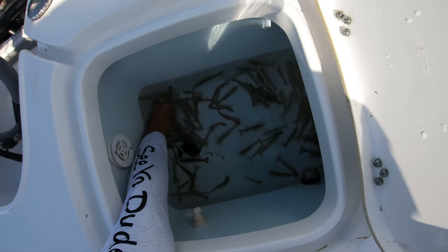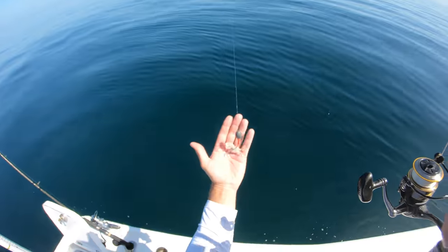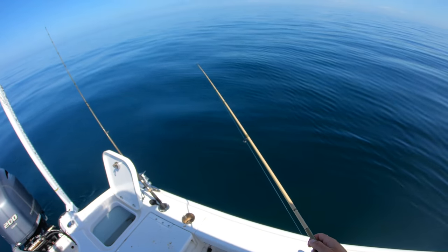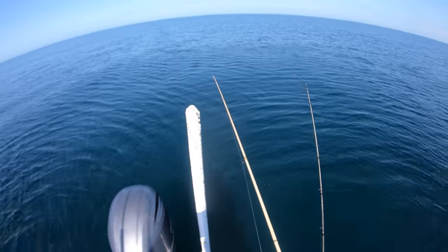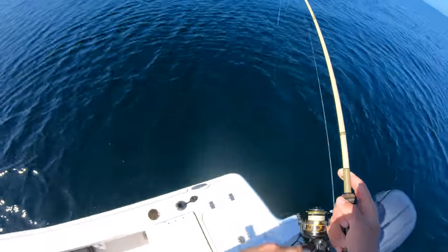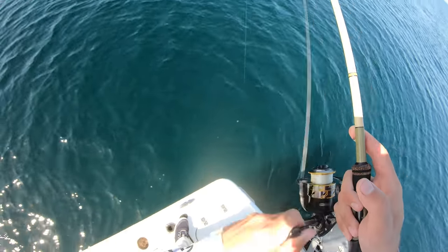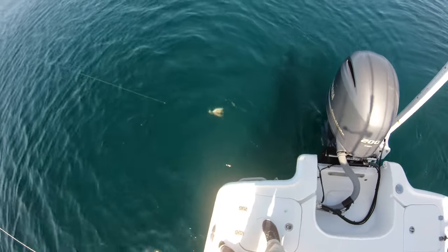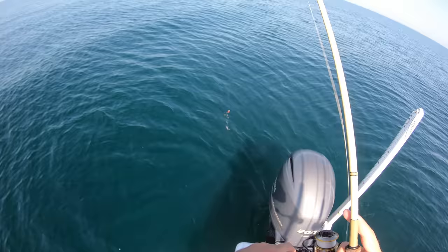No wonder they dig so hard. Mr. Krabby Patty — that's why you use him, right? Dropping down a little pass crab that I caught last night. See if the hogs want to eat him, or a mangrove, or something — literally anything other than a grunt. I'm on. It doesn't feel bad. Hog! Not a bad one, but it's a female. See you, girl. Alright, let's move.